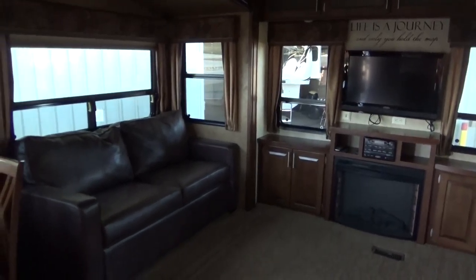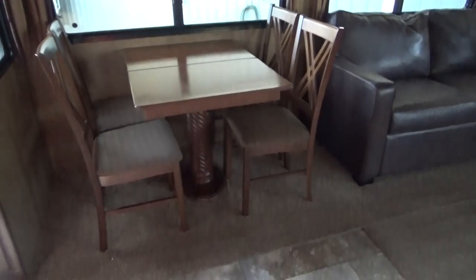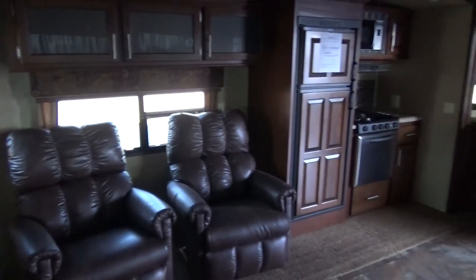Lots of windows on this side. You have a leather sleeper sofa. Cathedral ceiling in that slide as well. Freestanding dinette. Nice residential style linoleum and carpet — carpet's perfect, everything's perfect on this. If you want a new RV, I urge you to look at this and save a ton of money. As we walk, we have night shades throughout — just a one-stage night shade.